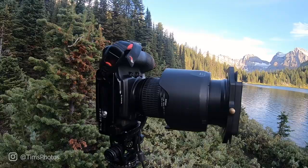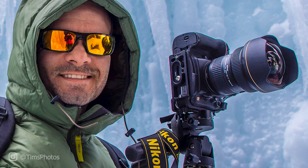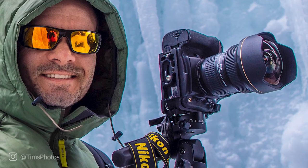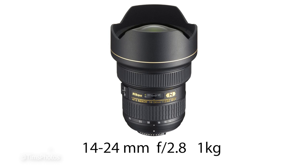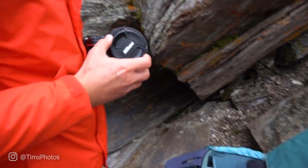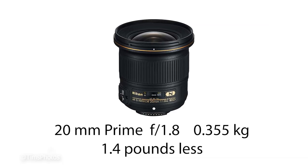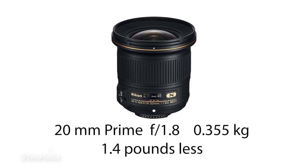Another way I save weight is with my wide angle lens. I have a Nikon 14-24mm wide angle lens and I love it, but it weighs a ton. So if I'm going on a backpack landscape photography trip, I leave that lens at home and bring along a 20mm prime lens instead. It's f1.8, so it's perfect for dark sky Milky Way shots, and it saves about a pound of weight.